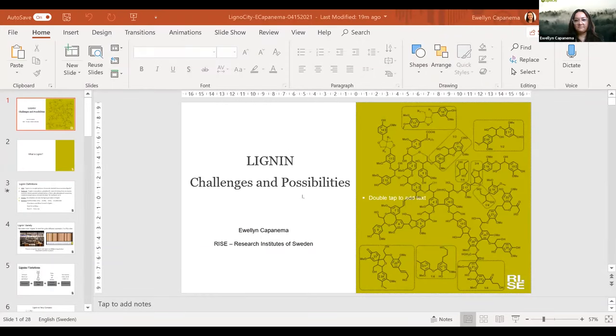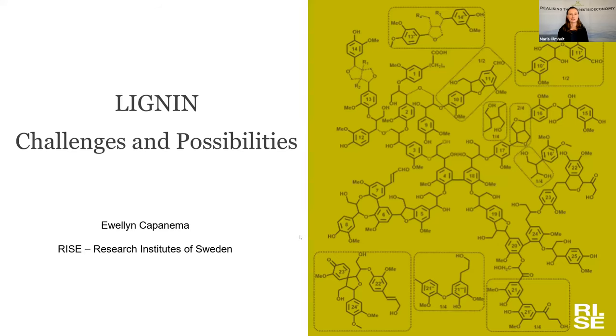Now I would like to introduce Evelin. I hope Evelin is with us and has her camera and sound on. Thank you for the opportunity to present here. If you have the chat function on the bottom of your screen, just press on there and type anything you like. After the presentation we will read out your questions. So Evelin, please tell us about lignin — the challenges and possibilities — and also briefly, who are you?